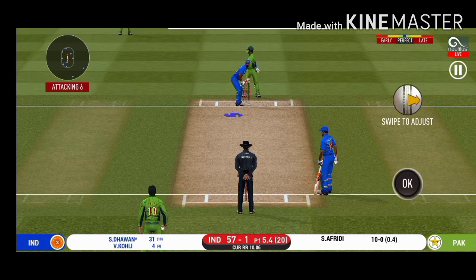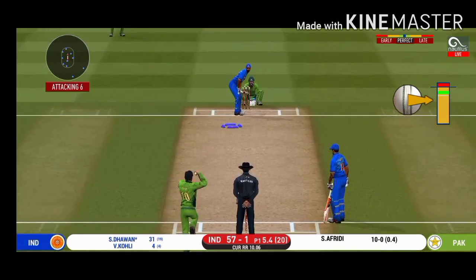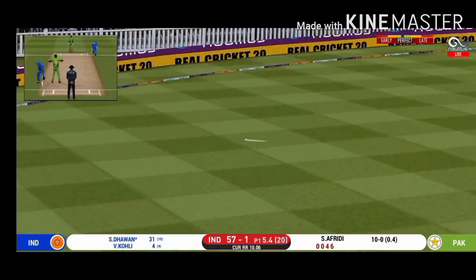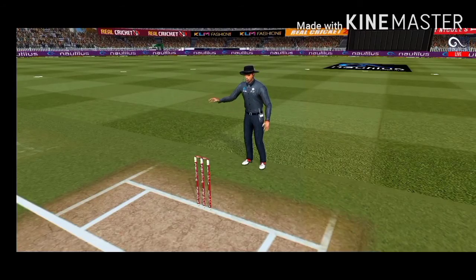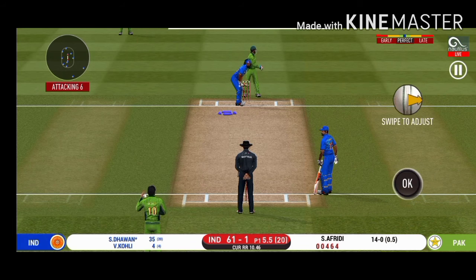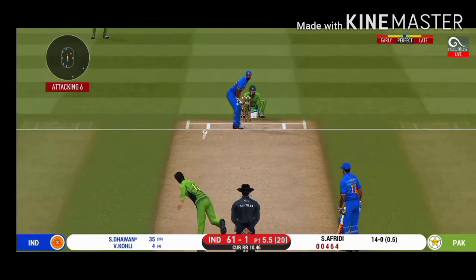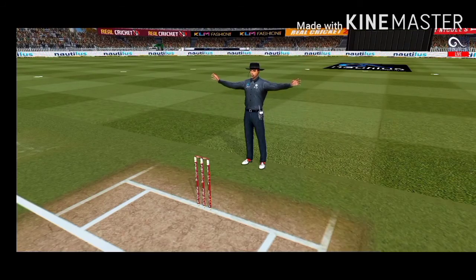He seems to have carried his form from the last match. He has found the gap — that is a boundary. There is no better sight than watching him bat at his best. The bowler missing his line here and that's a wide.